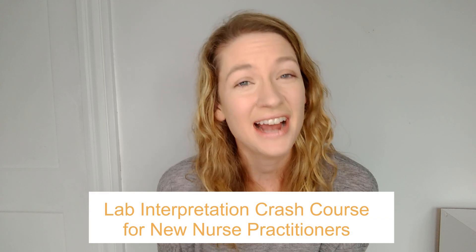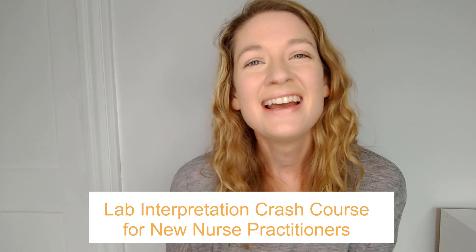An important note is that anemia is a really big topic, so I'm only covering a small portion of it. If you want to feel more confident with your CBC interpretation and lab interpretation in general, definitely come join me for the Lab Interpretation Crash Course for New Nurse Practitioners. The first edition is launching mid-November with limited spots, and the full course is in mid-January at realworldnp.com/labs. Without further ado, I'm going to share my screen.